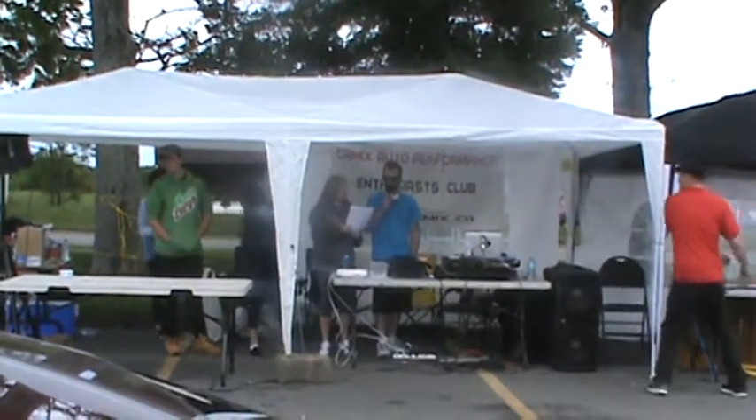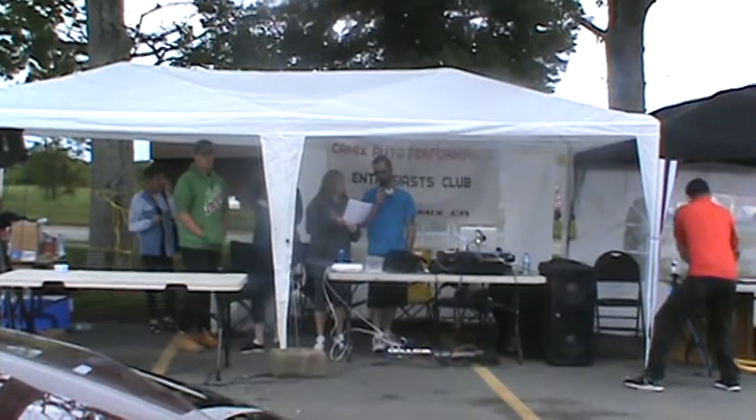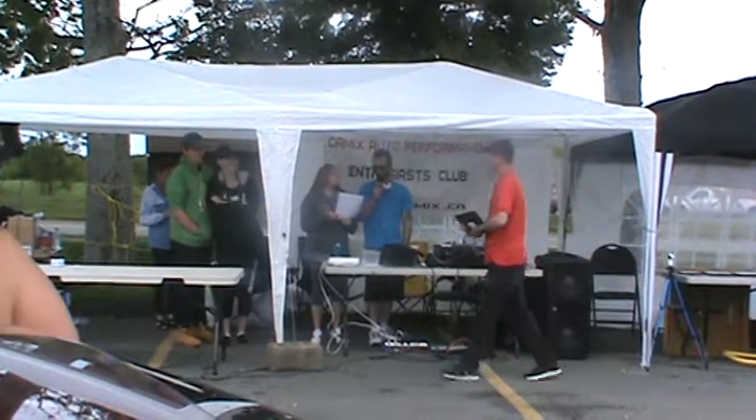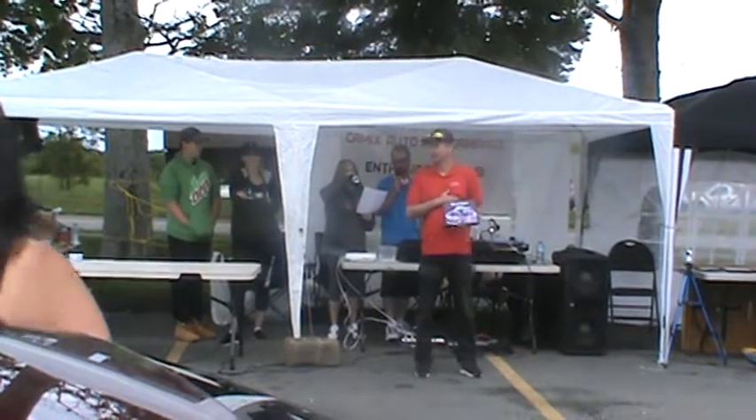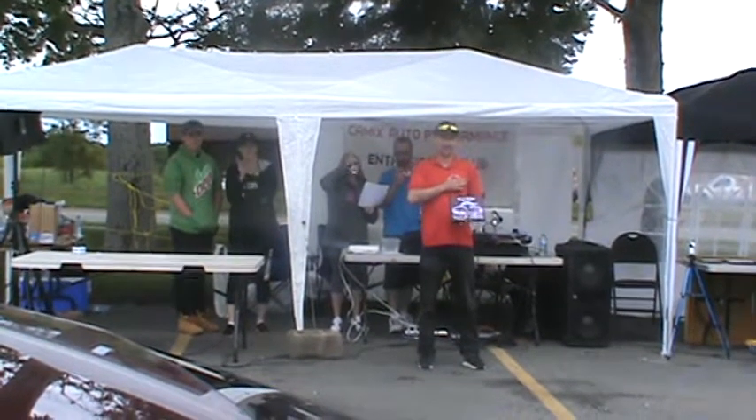Now we're moving into Best Paint, sponsored by KMX Auto Performance. Congratulations Bob Martin, 92 Civic SI.